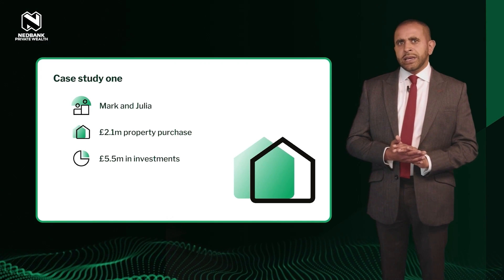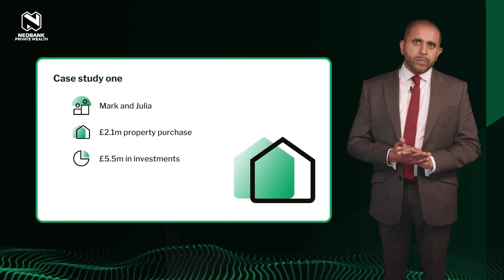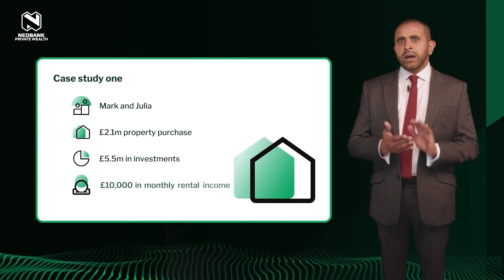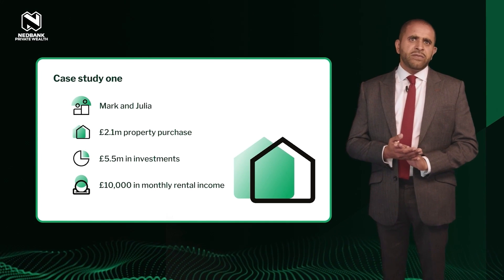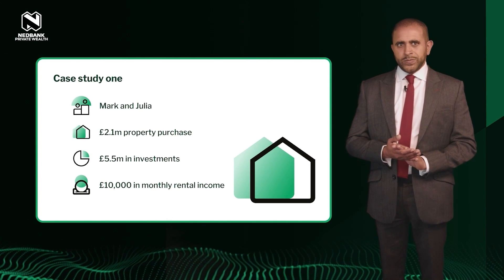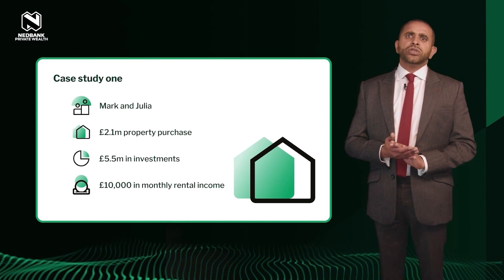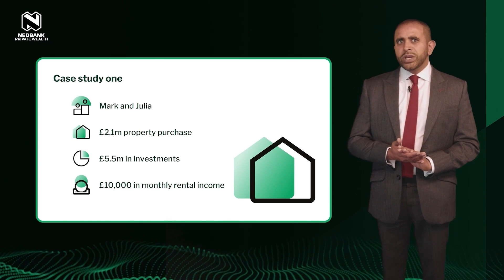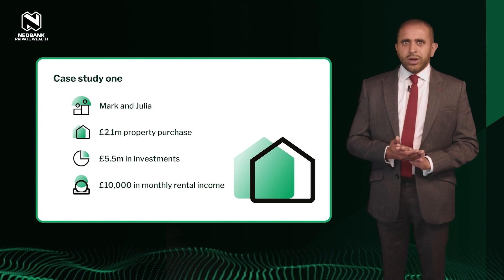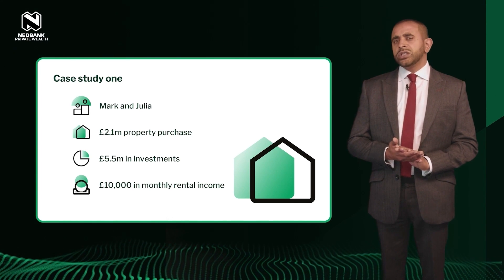The couple had around 5.5 million pounds in investments with various US banks, generating income annually that they could use as and when needed. They also received around ten thousand pounds per month in rental income from their previous home in LA, which had an estimated value of around 5 million pounds. However, due to their lack of regular UK income, traditional high street banks were unable to help.